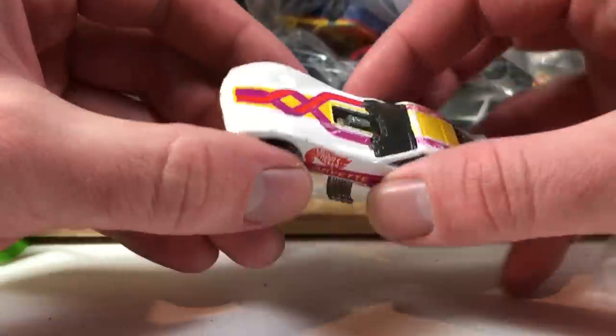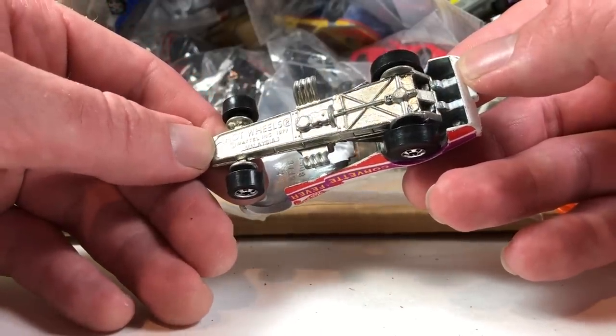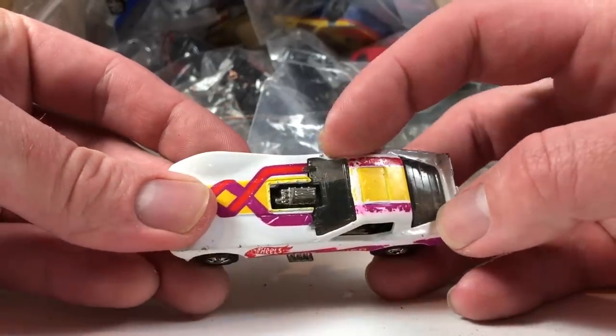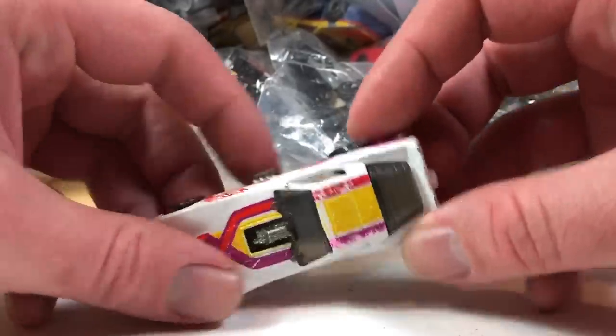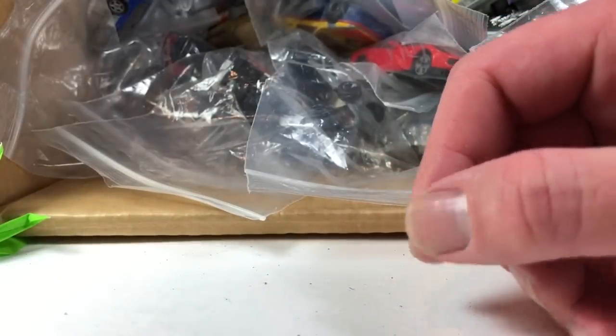Here's another one that'll probably hit the for-sale pile. This is a Corvette Funny Car from Hot Wheels — it's got a Malaysia base. For some reason it won't close, and it's got a dented-in pillar there. It's nothing I want, so I guess that's for sale. I doubt anybody's going to want it.